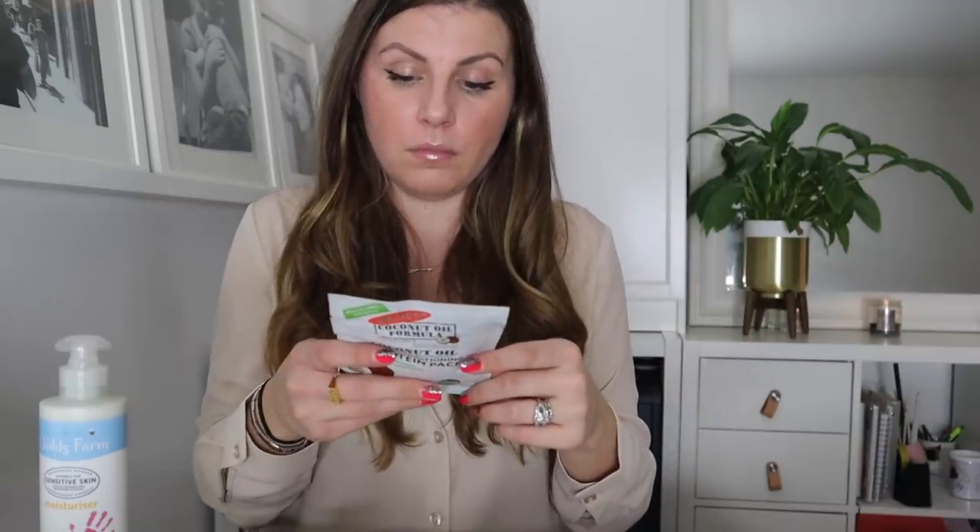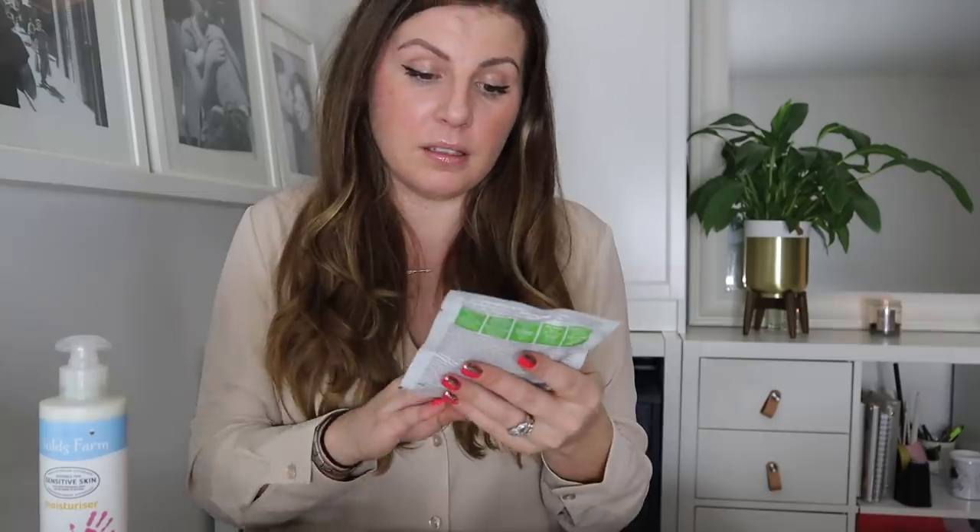I got this coconut oil deep conditioning protein pack just kind of on a whim. I don't use these very often — I was just walking by and thought I'd try it. I feel like I've probably tried it before. This isn't a million miles away from using single-use sachet masks, but here we are. We're not perfect.